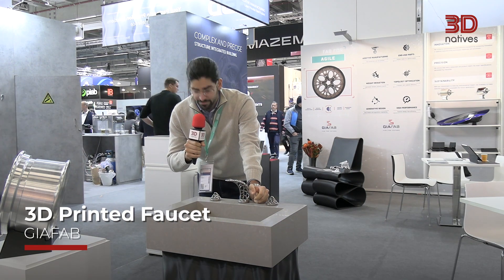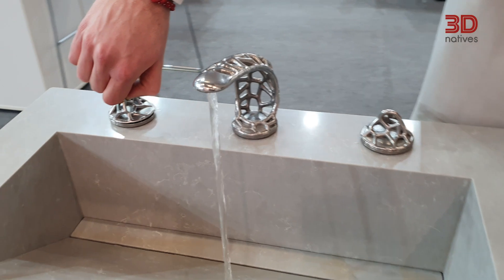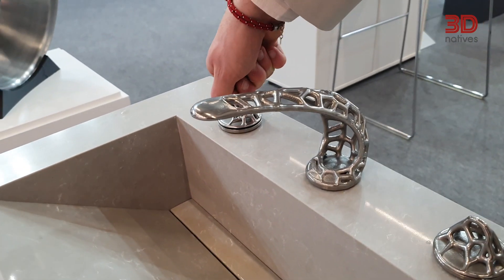Hi guys, I'm Philippos from 3D Natives, Chief Business Officer. And this right here is my favorite application at Formnext 2024. It is a 3D printed faucet, which I found very, very interesting. It is done with Troom's machine. It's a stainless steel 316L. I would 100% have one like this at home.